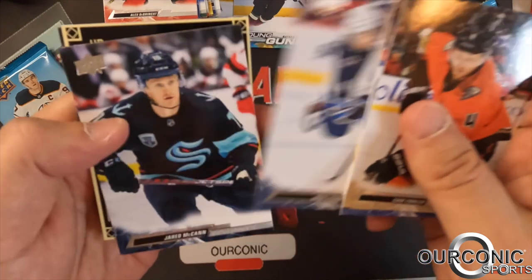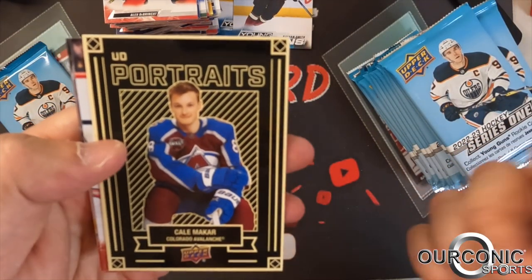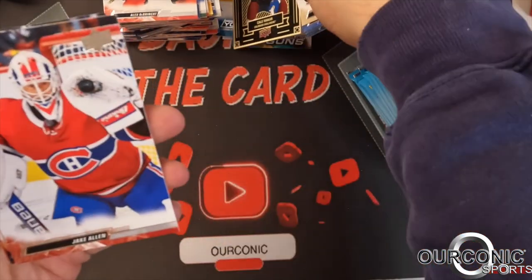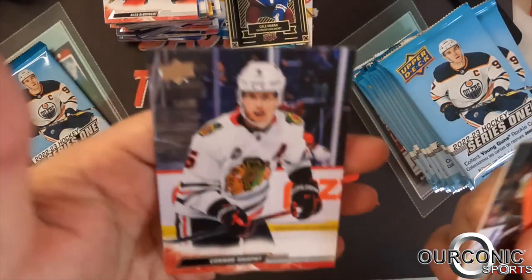Jordan Binnington, Neil Pionk, Shawn McBain. We got an Upper Deck portrait of Cale Makar — nice little card. Makar is one of the best defensemen in the league. Jake Allen, Brad Marchand, and Connor Murphy.